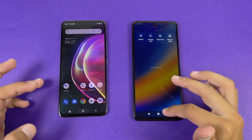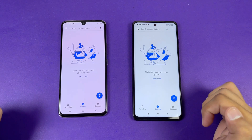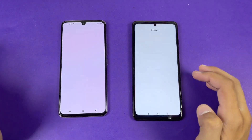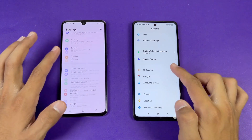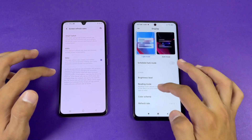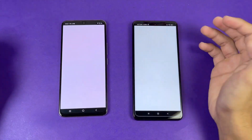Everything is closed in the background, no app is running. Now let's see the phone dialer — that is exactly the same on both phones. We have different animations on both phones. Let's see settings — it feels a little bit faster on the Poco X3 Pro. Now let's go to display and let me show you the refresh rate. You can see we have 120Hz refresh rate on the X3 Pro.